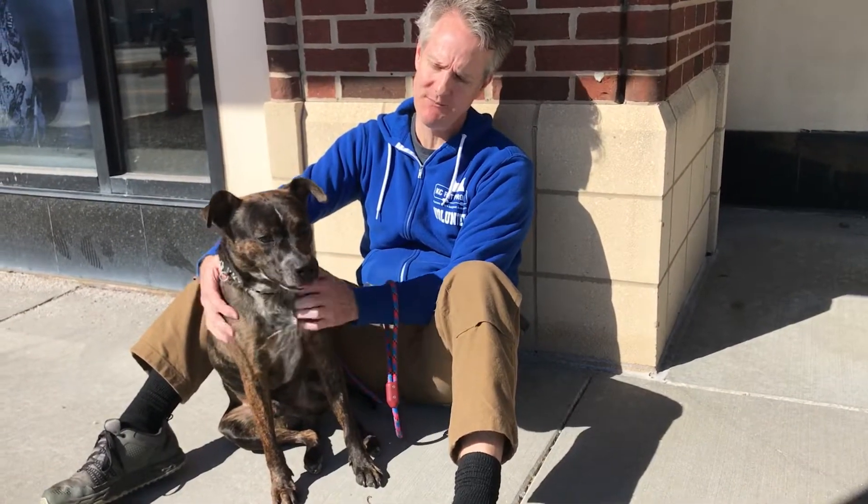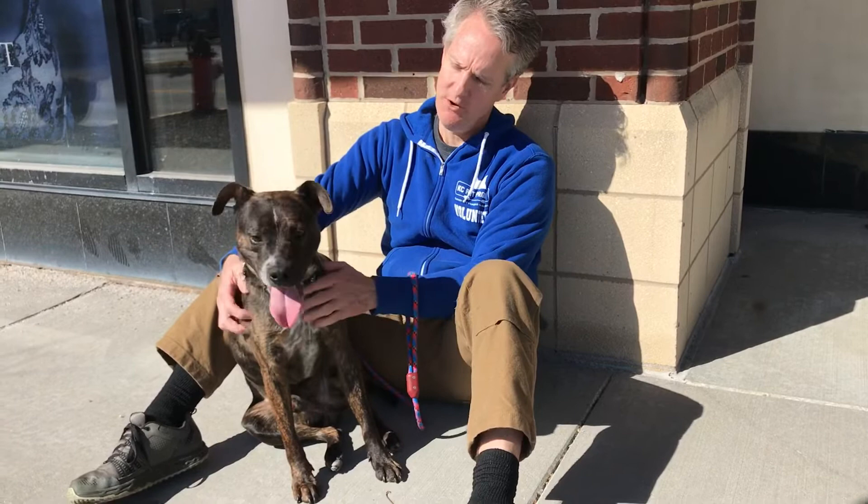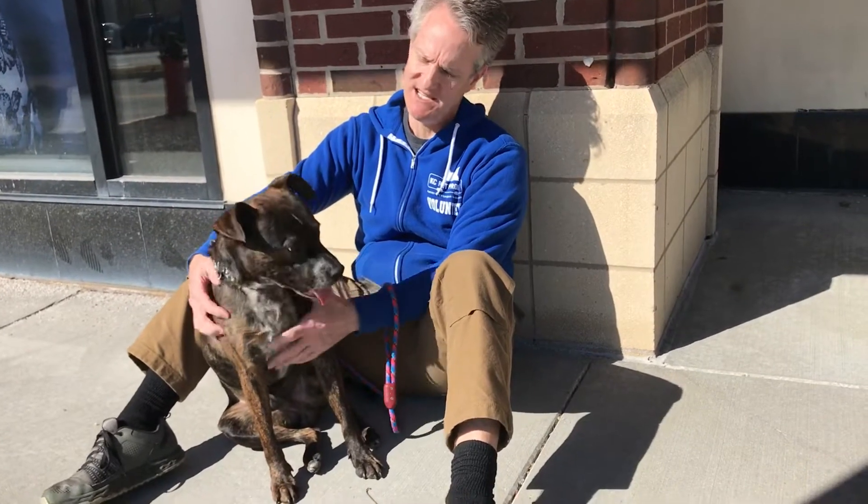If you'd like to help other senior and harder-to-adopt dogs find their forever home, make a donation at rosiefund.org. Rosie Fund — we save each other.